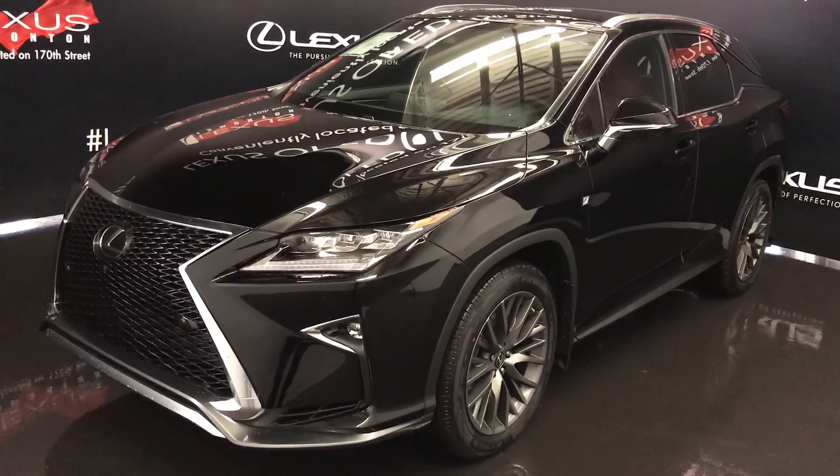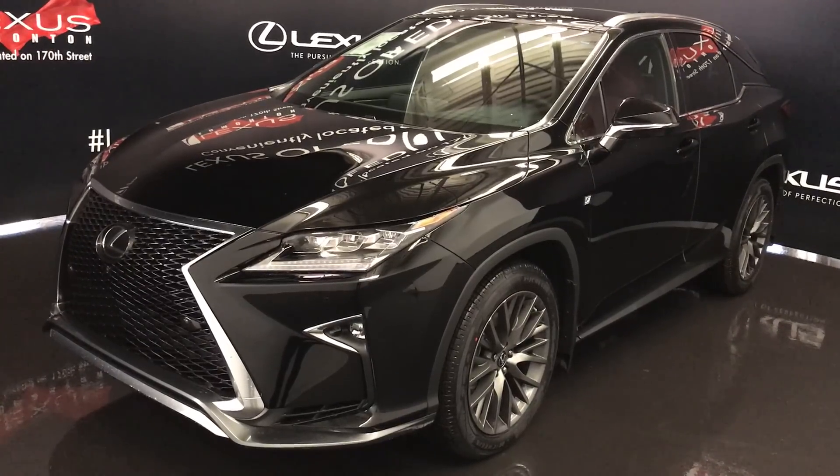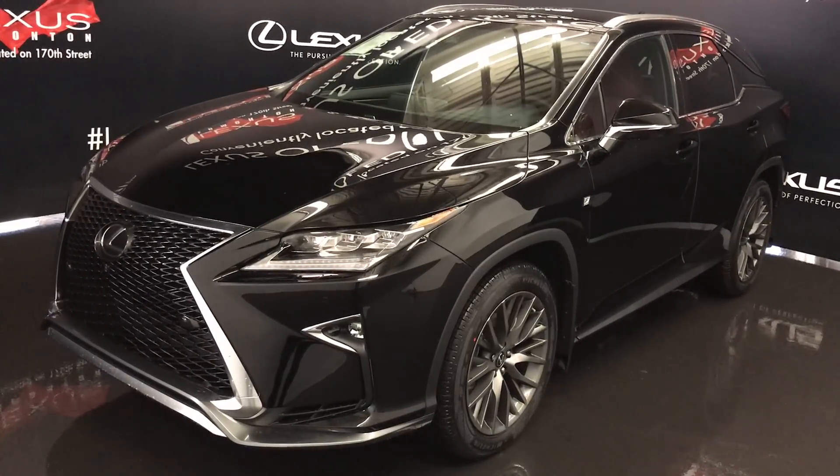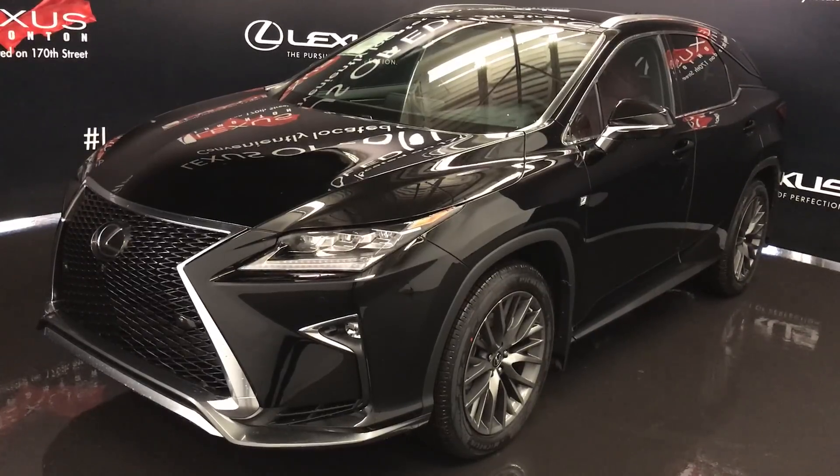We're looking at the 2017 Lexus RX 350. All wheel drive, runs on regular fuel, black exterior, red leather seating, four door, five passenger — this is the F-Sport Series 3.